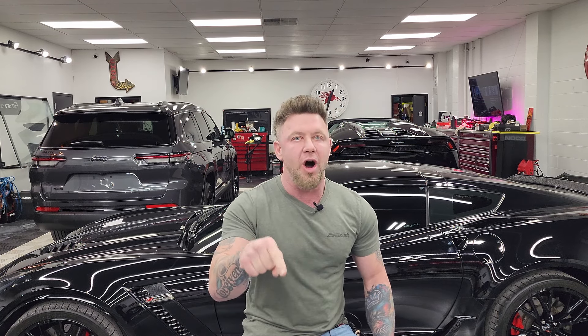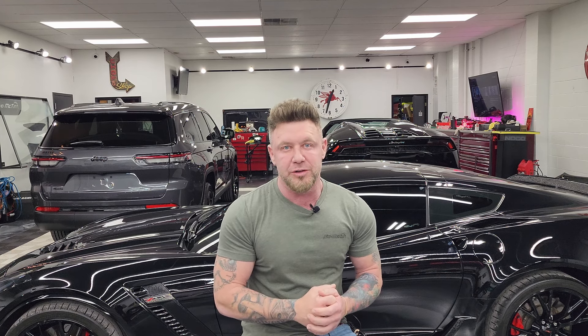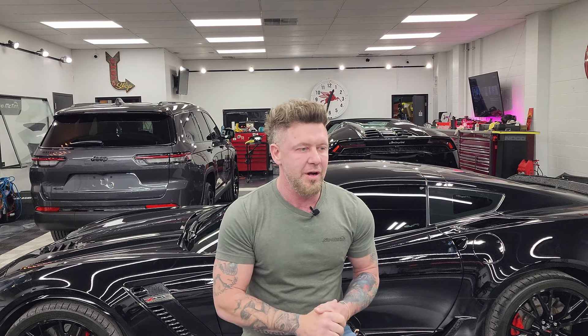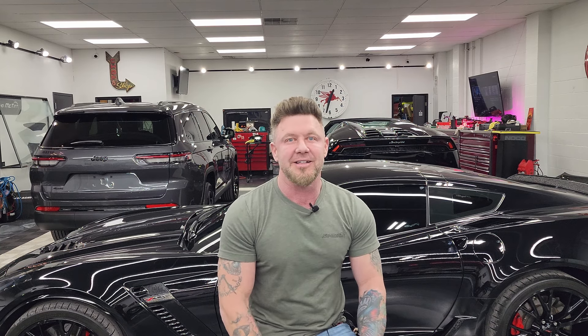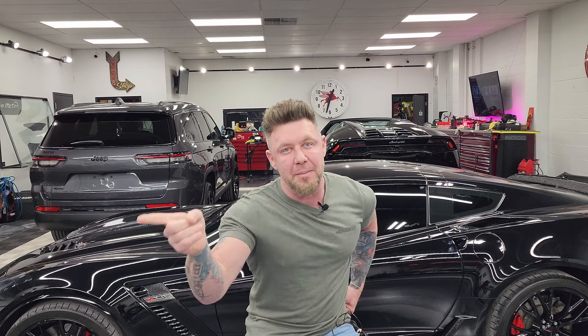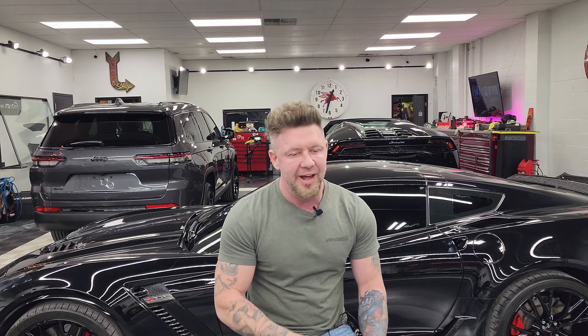I'm only gonna tell it once. A customer's car got stolen off of our parking lot. Yeah, for real. It was the craziest thing that's ever happened to me. I don't know if you've ever had your car stolen, or your buddy's car stolen. If you've ever played that prank where you move somebody's car, it's about like that, except it's pretty serious. I'm gonna tell you what happened and how we made it right. So you gotta listen to the whole thing.